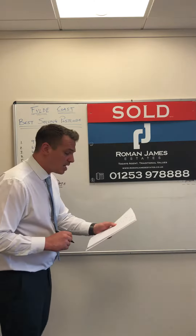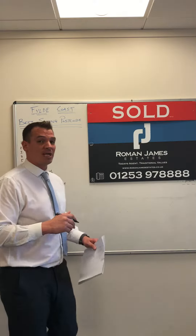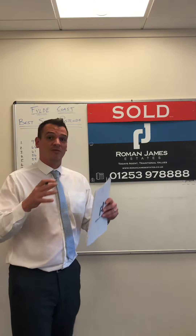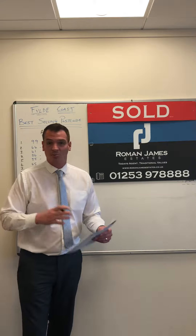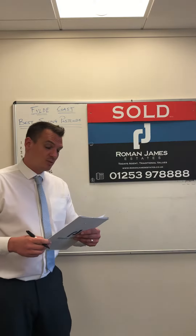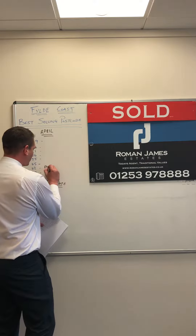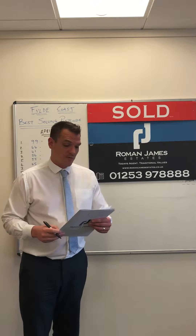In eighth place was FY6, the Poulton area, with 30 sales. It's not because properties aren't moving — people tend to move into FY6 for good schools and stay there for some time, so it's not surprising they show the least sales. In seventh place was the Bispham area, FY2, with 42 sales, and in sixth place with 45 sales was the Fleetwood area, FY7.